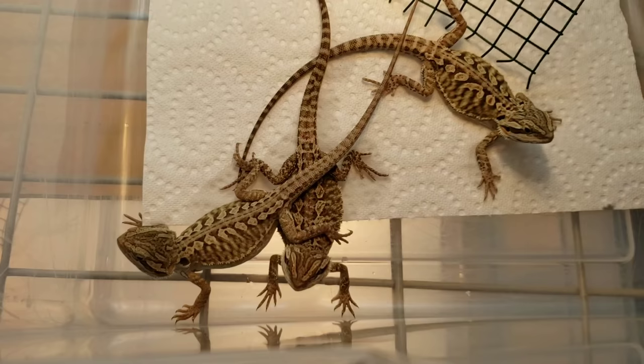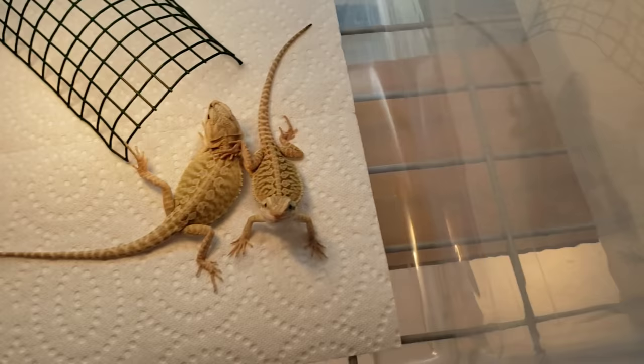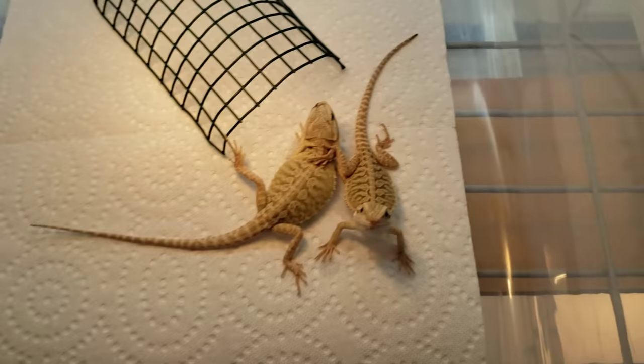We got everybody back in their enclosures. They're going to take a little bit of time to warm up — I'll probably put some food in there but they probably won't eat it anytime soon. I'd say at least 30 minutes to warm up before they even think about eating.